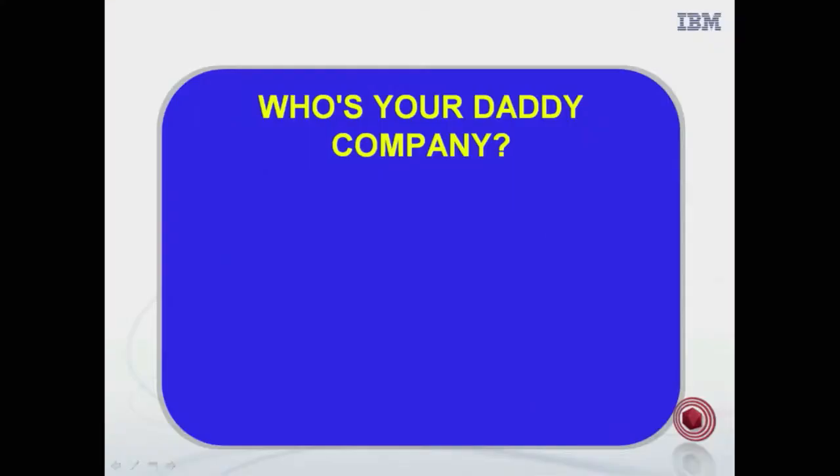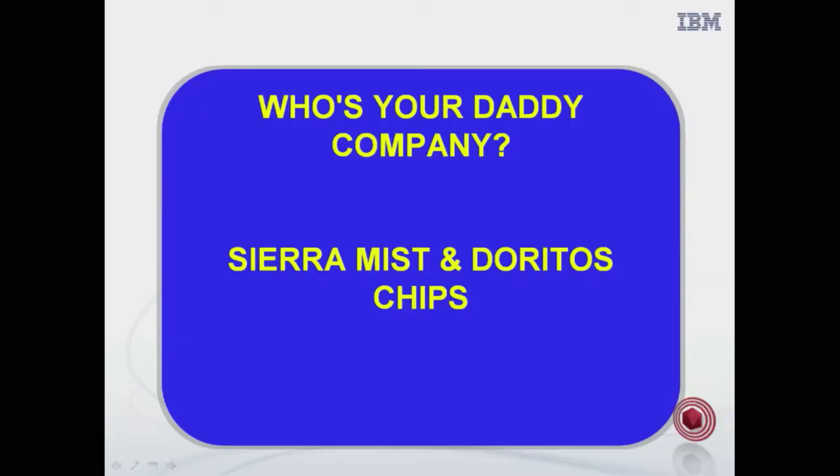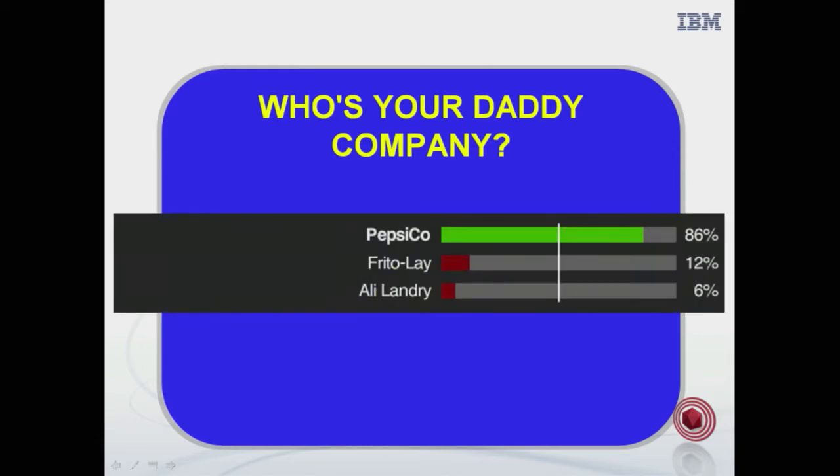Next category: Who's Your Daddy Company. Get ready. Sierra Mist and Doritos Chips. Frito-Lay. Watson: What is PepsiCo? PepsiCo is the correct answer. I think Pepsi bought Frito-Lay, so I can understand your mistake — a human mistake. A computer would never make that mistake, of course.